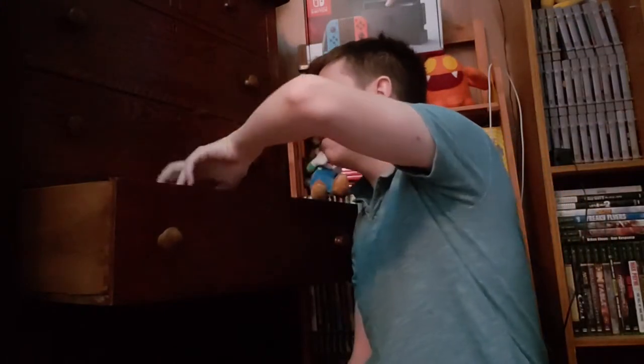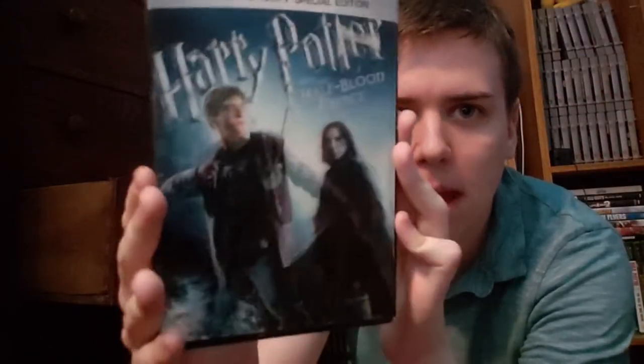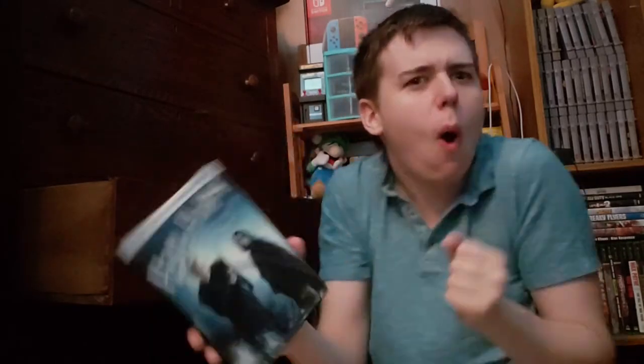As for DVDs, I have every single Potter film — every single one — with the exception of Fantastic Beasts because I have it on Blu-ray and it comes with a DVD as well. So: Sorcerer's Stone, Chamber of Secrets, Prisoner of Azkaban, Goblet of Fire, Order of the Phoenix, Half-Blood Prince, Deathly Hallows Part 1, and Deathly Hallows Part 2. My copy of Half-Blood Prince is like a holographic thing — Draco and Snape and Harry and Dumbledore. When you scratch it — ugh, I hate that sound, I can't tolerate it. But yeah, those are my movies.